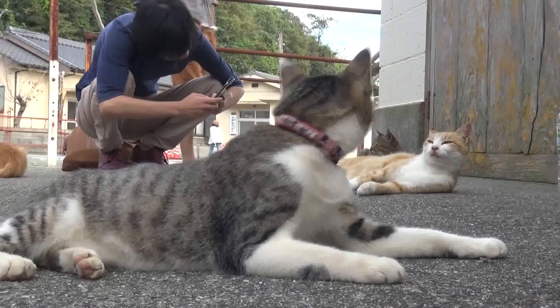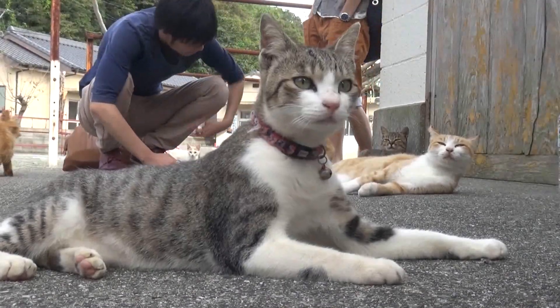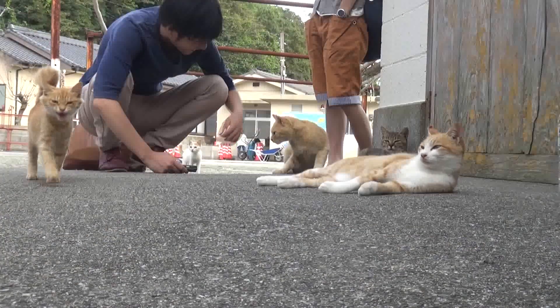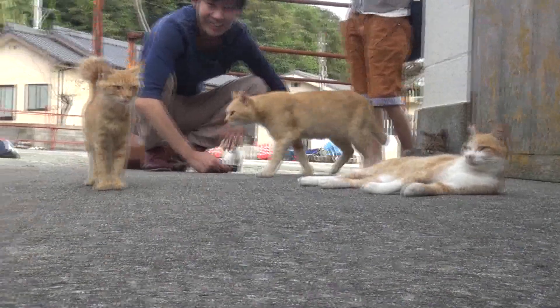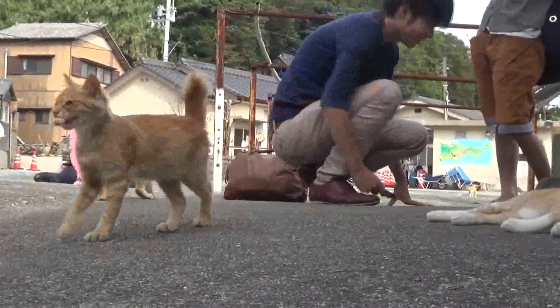How about a cat? There's one like a cat! Where is it going?